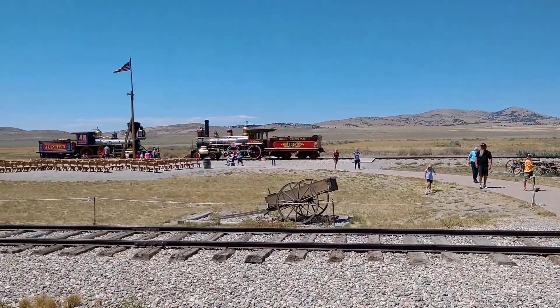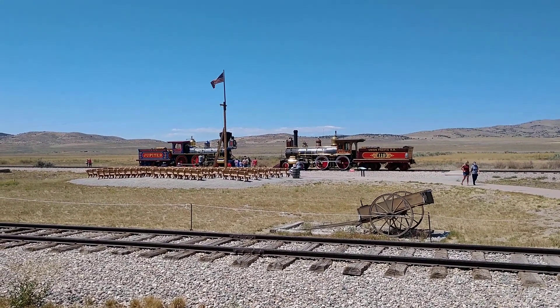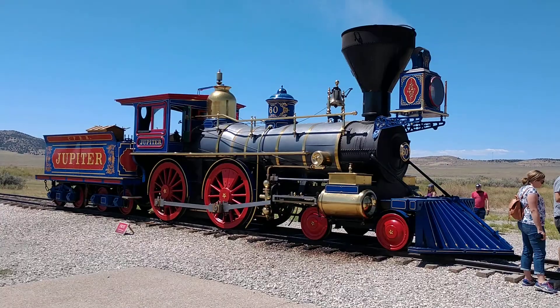These two replica engines were what they looked like. Let's go check them out.